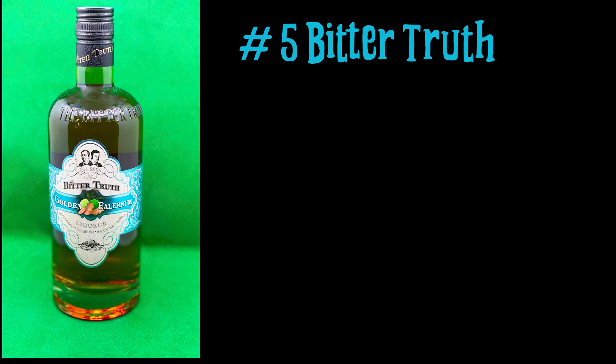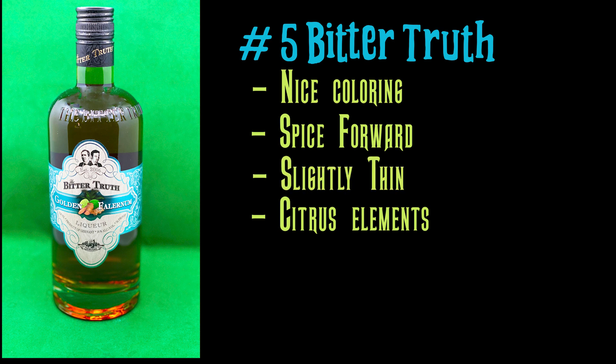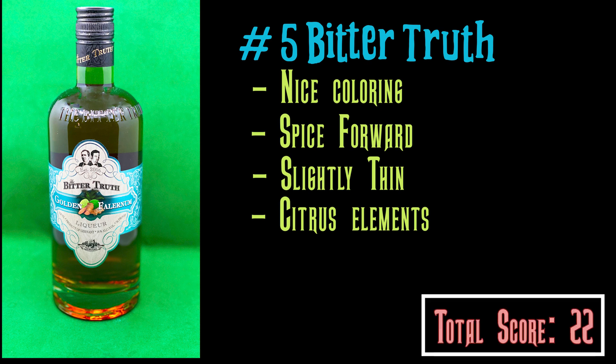Number five: The Bitter Truth. Known for their fantastic bitters, their Falernum is no different — it is delicious. It has nice spice and the citrus elements, and a nice color, but I found it to be a little thin. It's not quite all enough, and for that I had to dock it a little bit. We're nitpicking here, but I have to have some sort of order. Bitter Truth — amazing Falernum, definitely give it a shot.